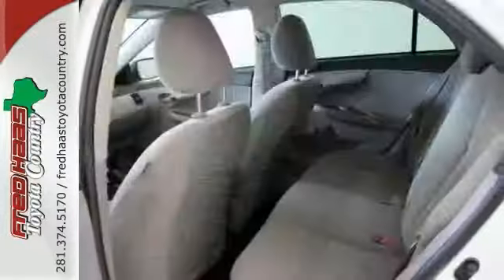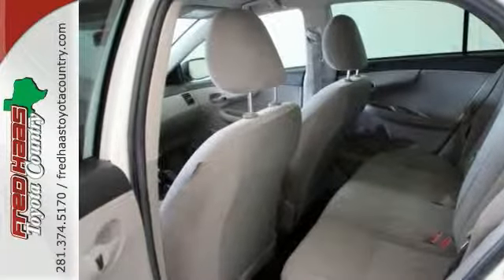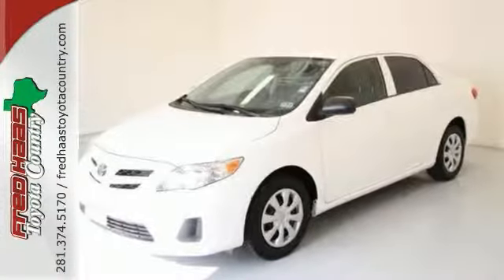Want a cute vehicle that just needs a good home? Come on in and take this one for a test drive today and take it home.